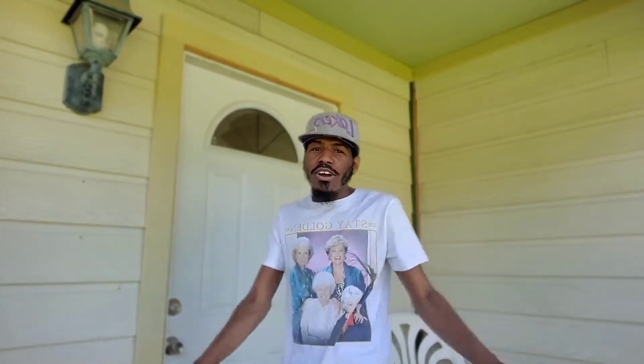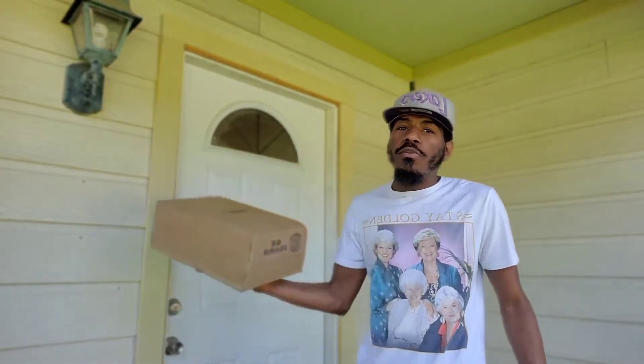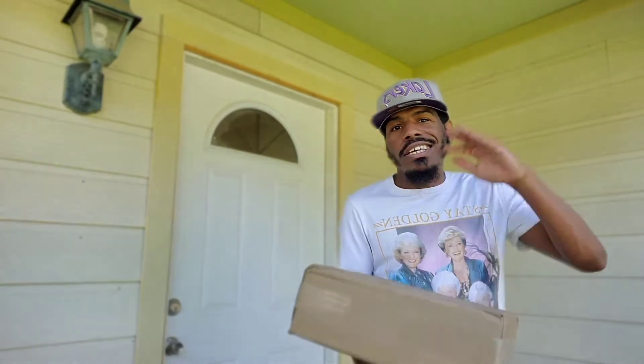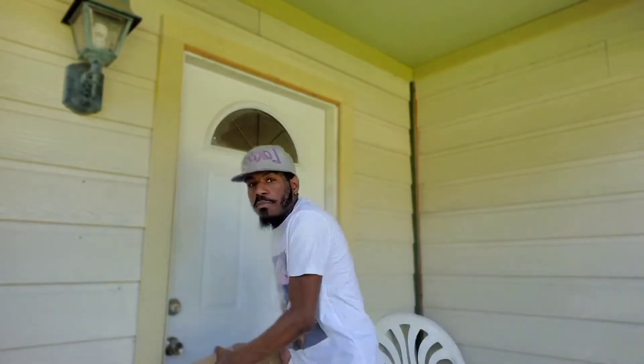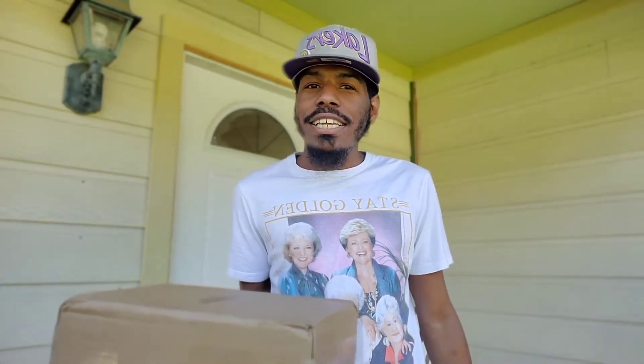I ain't gonna edit that out — the box just fell. I don't know who my post office delivery person was today, so disrespectful. Every other package I've been getting from UPS, Amazon, post office — they had the common courtesy to bring it and leave it right here at my front door. But this one left it at my gate and somebody could have easily walked up and just took it.